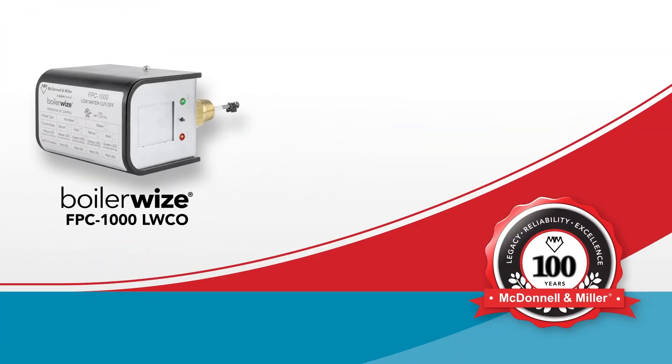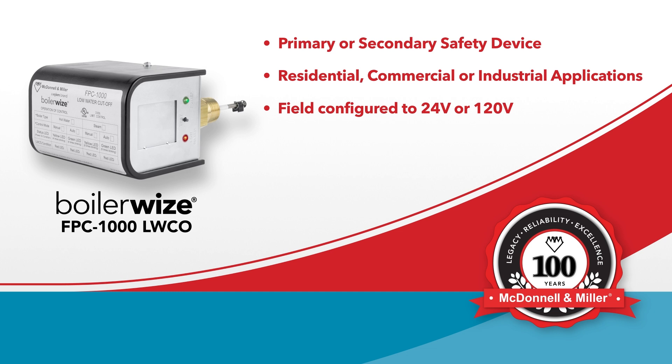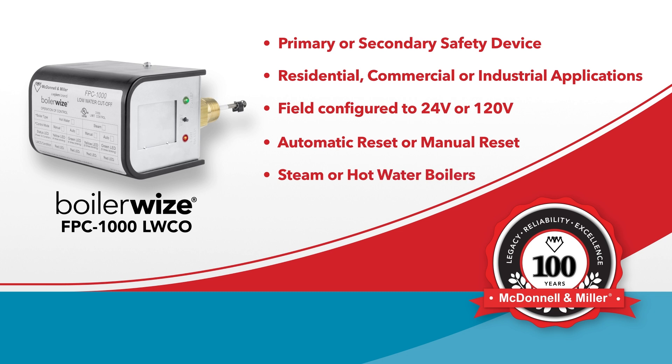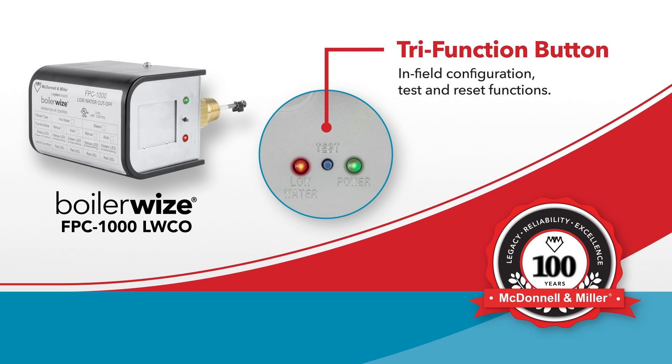The BoilerWise FPC-1000 is the first field configurable control. What does this mean? It means that it can replace all electronic low water cut-offs on the market. It can serve either as a primary or secondary safety device in residential, commercial, and industrial applications. It can be field configured to 24V or 120V, automatic or manual reset, and is suitable for both steam and hot water boilers. The versatile tri-function button allows users to easily configure, test, and reset the device.